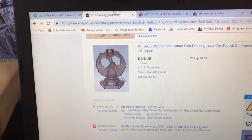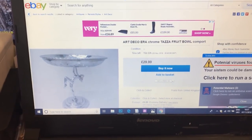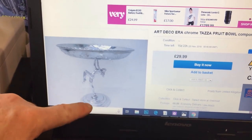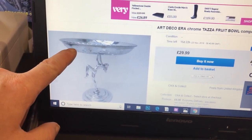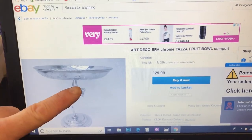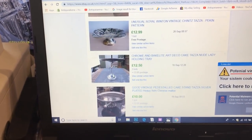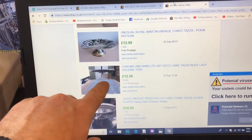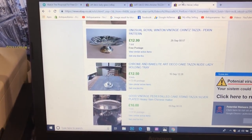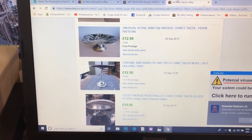I searched for 'art deco tatsa' and found a very similar nude lady but with a stainless steel or silver-plated top asking 30 pounds. I also found one - very similar nude lady - sold at £12.50 with a bakelite top. So my price for this is going to be about 25 to 30 pounds in the shop. Also keep an eye out for malachite glass - that pulls good money.